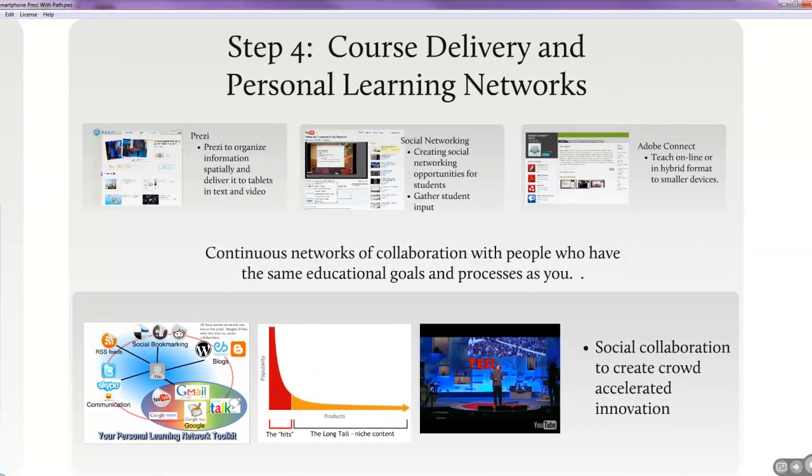The fourth step is still pretty nebulous because I don't know that these are mature ideas yet. How can I create efficiencies in my content so it can be delivered over a smartphone? How can I create personal learning networks for myself to share ideas with other instructors who think like me? And how can I get students to form socially collaborative networks so they can get help when they're struggling with certain material?